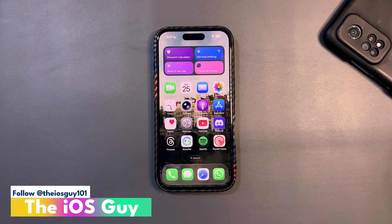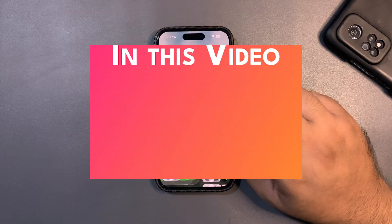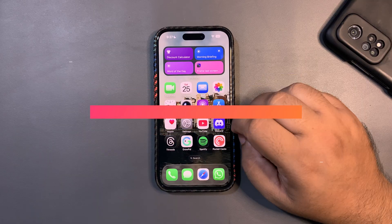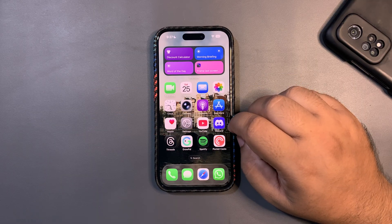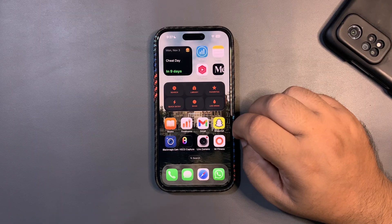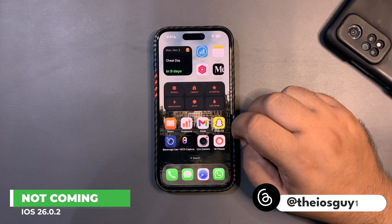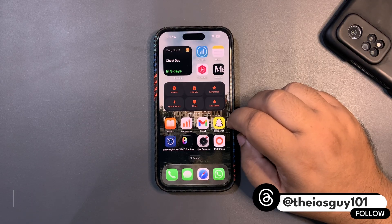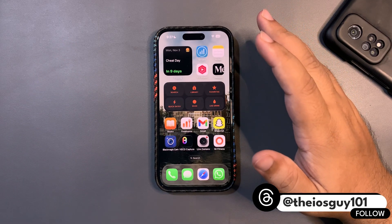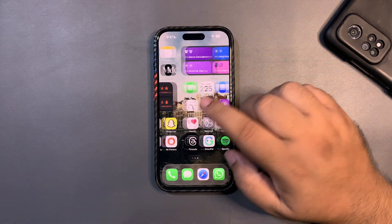Welcome everyone, welcome back to another video. In today's video I'm going to cover the topic of iOS 26.0.2. There is no official update from Apple yet, and what I'm thinking is that we are not going to see iOS 26.0.2. I have talked about how 26.0.2 was supposed to come out this week, but so far there is no update and I don't think it is going to come.